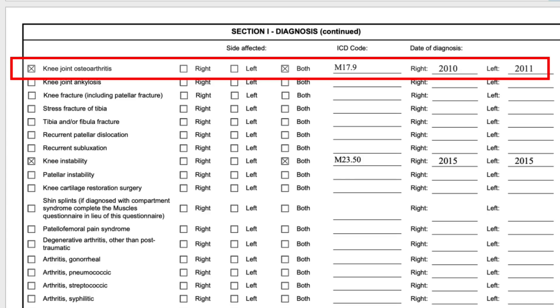The date of diagnosis is important because you want it to match up. For direct service connection, you want it to be during your service. For secondary service connection, you just want it to be after the primary condition. For example, if I was already service connected for my right knee in 2010 and then started having issues in my left, it would make the most sense for the secondary diagnosis code to come afterwards.